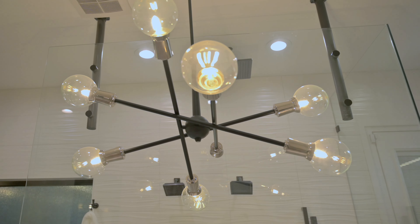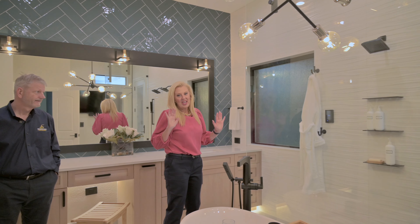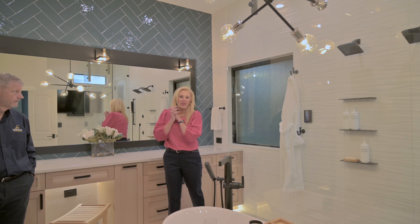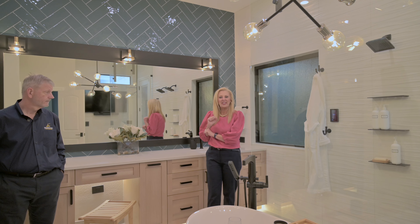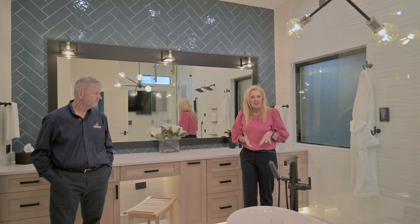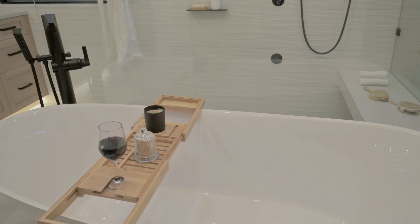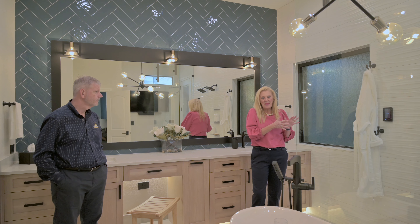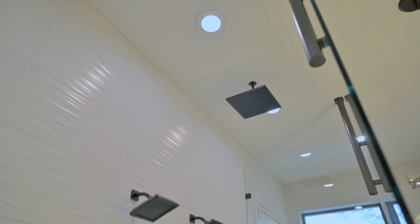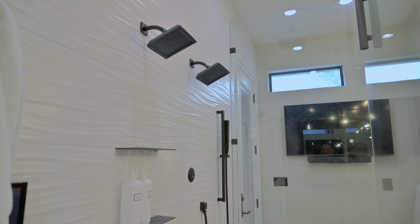Welcome into the master bathroom. This is a complete remodel that we worked on. We tore everything out, including pushing the wall back. Rob's going to talk more about the construction, but we put in a freestanding tub that was super important to the female homeowner. The male homeowner wanted the super deluxe car wash shower.